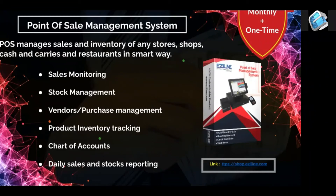Point of sale management — basically sales and inventory management for any store, shops, cash and carries, or restaurant. This is the most important thing: knowing where you need to go.